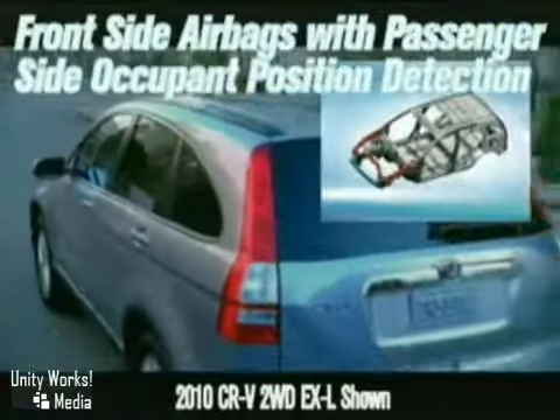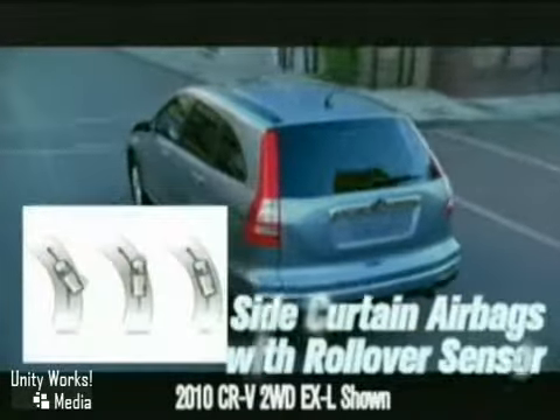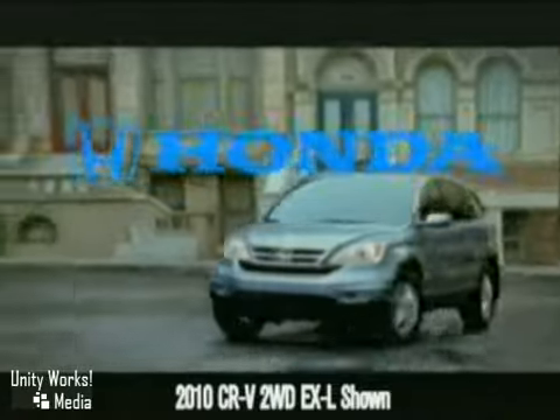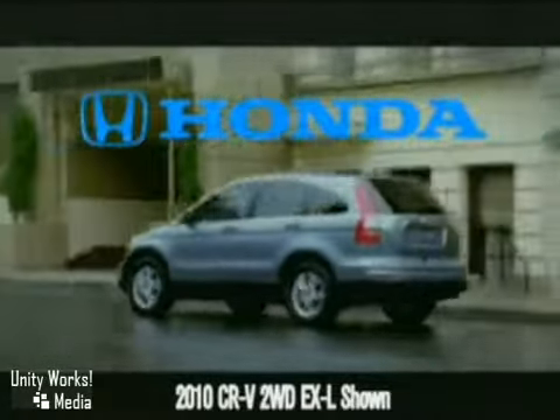The CR-V boasts an impressive list of standard safety features, all reflecting the latest in Honda high-tech, with features like the anti-lock braking system, the advanced compatibility engineering body structure, and multiple airbags. The sophisticated new-look 2010 Honda CR-V.